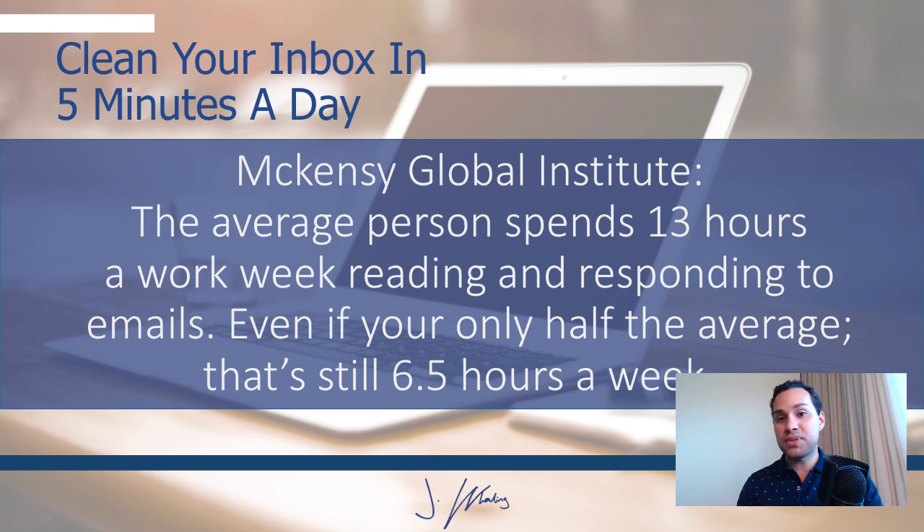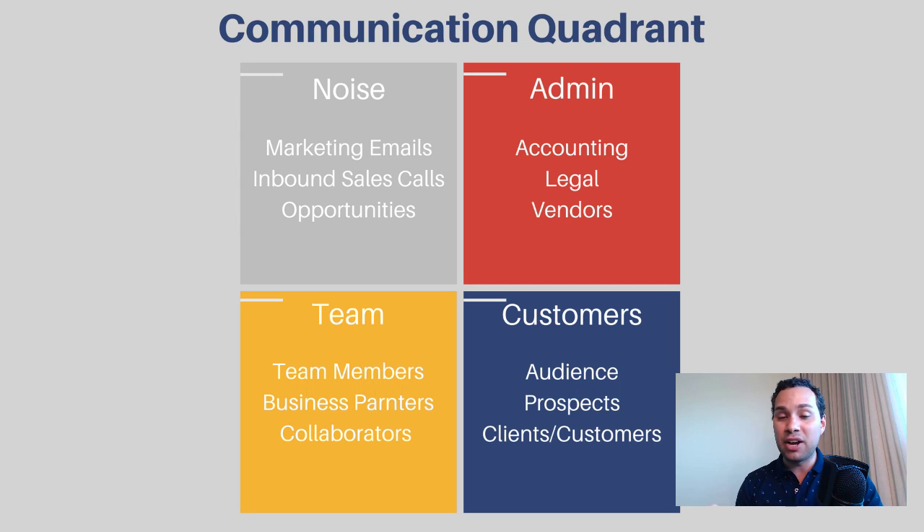Going through the simple system that I'm about to share with you should allow you to join that clean inbox club and hopefully dramatically cut down the amount of hours it takes to clean out your inbox. And if you stick around to the end, I've got a bonus productivity hack that really helps keep email in its place and keeps it from taking over your entire workday.